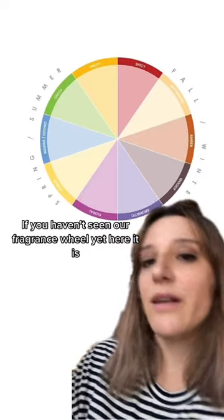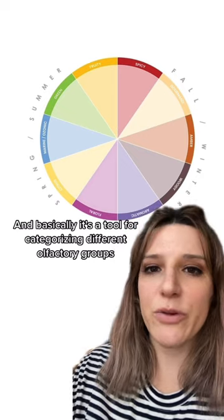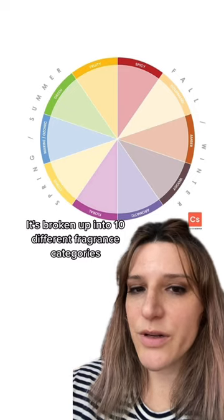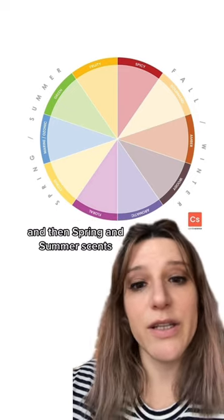If you haven't seen our fragrance wheel yet, here it is. Basically it's a tool for categorizing different olfactory groups and showing you their relationship to each other. It's broken up into ten different fragrance categories and then also typically what would be considered fall and winter scents and then spring and summer scents.